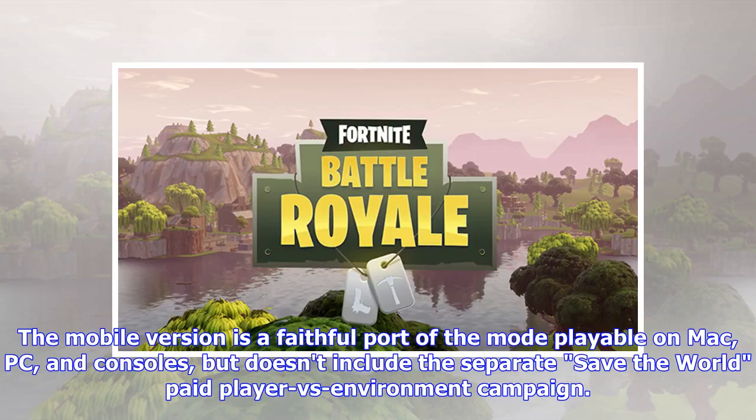The mobile version is a faithful port of the mode playable on Mac, PC, and consoles, but doesn't include the separate Save the World paid player-versus-environment campaign.